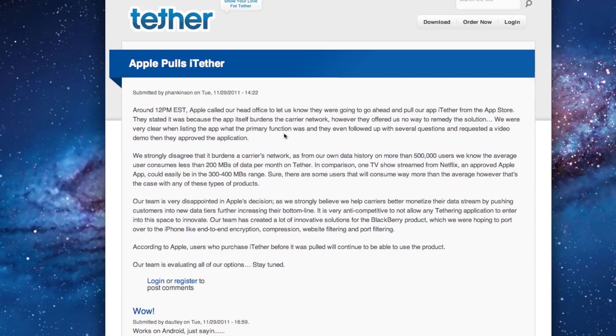In case you haven't heard, iTether was an application that was made available in the App Store until about 12 p.m. Eastern Time. It cost $14.99 — just a one-time fee — and it allowed you to tether your iPhone's internet connection to your computer. This is a great app, especially if you happen to live in the United States, where they charge you an additional fee in order to use the tethering feature.